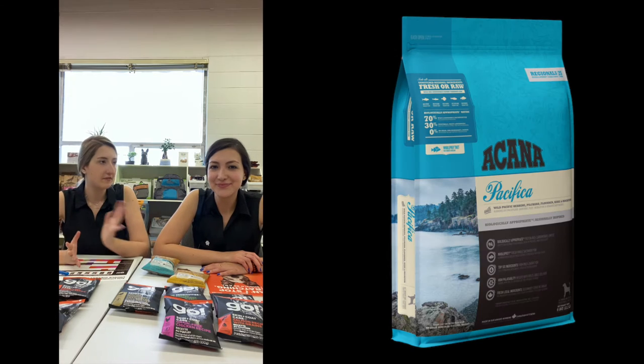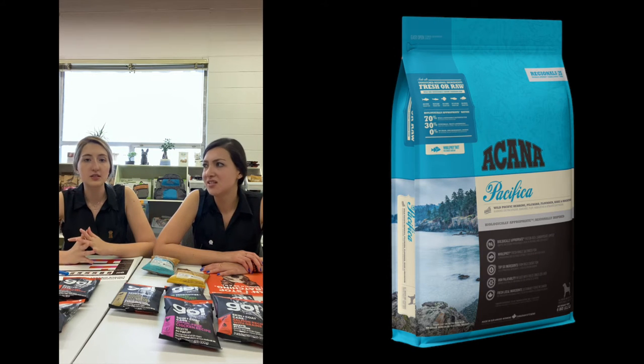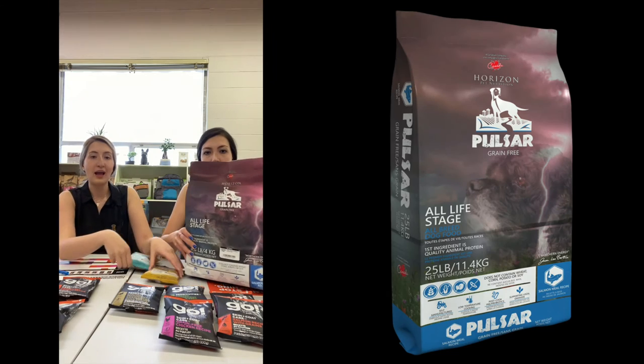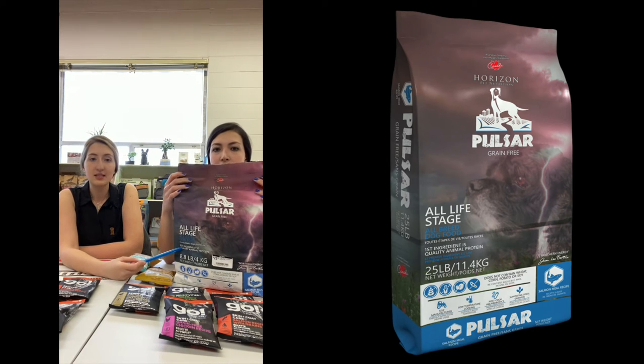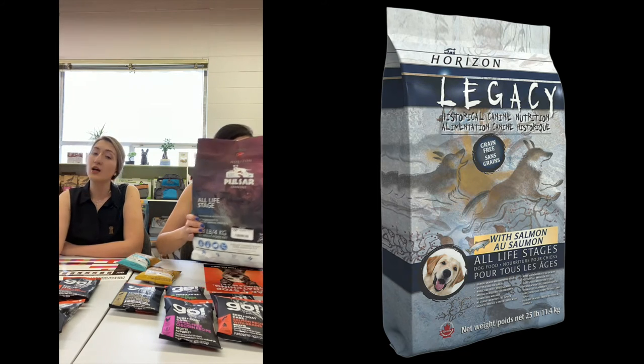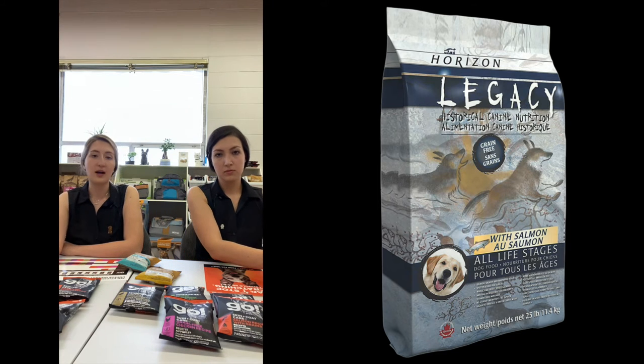Same with Acana — Acana has Pacifica for dogs, which is a fish recipe right there in the store. Or if you want a Saskatchewan-made food, that would be Horizon pet food. I have Pulsar — same thing with a fish recipe, a salmon recipe. And then we have Legacy, same brand from Horizon, that one is higher in protein, but still with fish — with salmon and white fish in that. So you're going to see those ones.